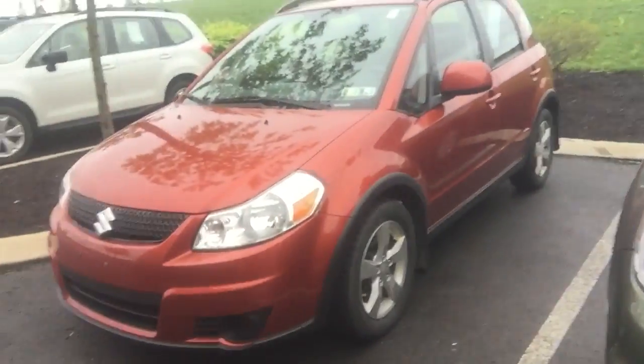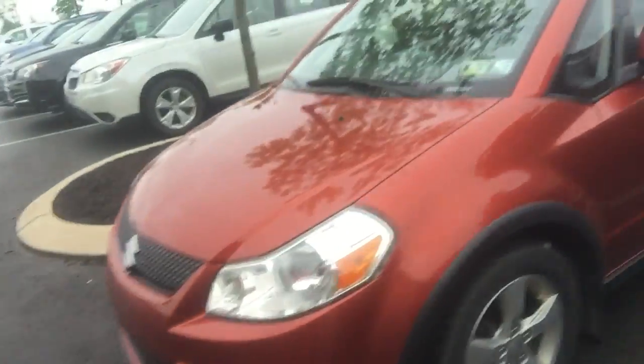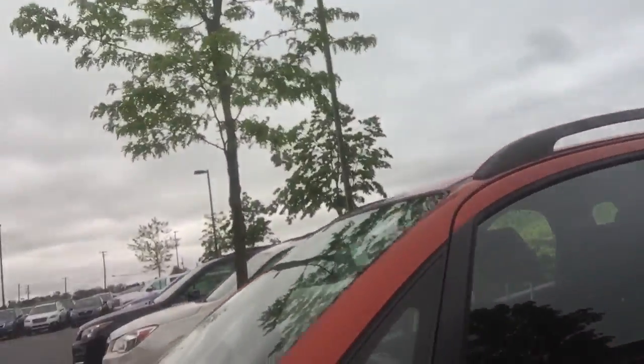Hi Rachel, this is Luke at Stocker Subaru. I wanted to make this little video for you about our Suzuki SX4. You can see it right here, beautiful orange color, no rust on the car, it's in great shape.